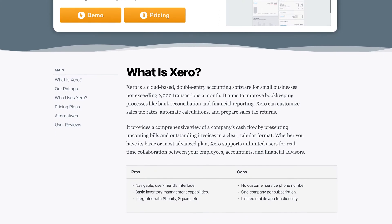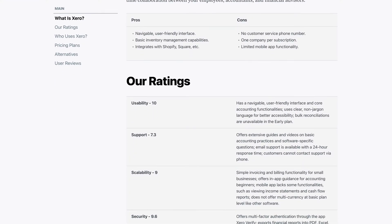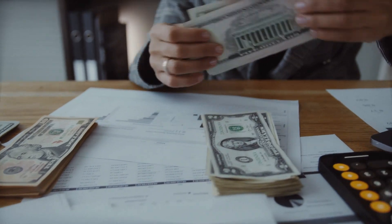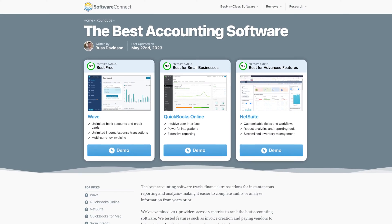Hey everyone, this is Jeff Budiak with Software Connect, the trusted source for software reviews, research, and recommendations. We took a deep dive into dozens of accounting solutions like Xero. We've rated them based on ease of use, customer support, value for money, and of course, how well they handle cash flow management. For more reviews on software like Xero, subscribe to our channel or visit the roundup page for accounting software. That link is in the description below.